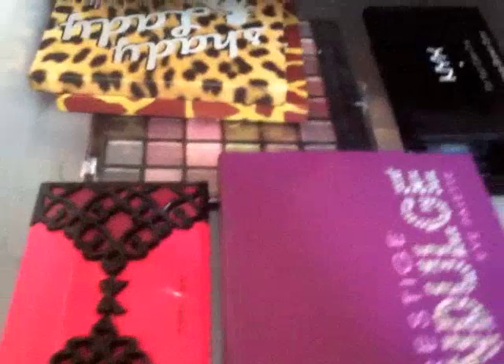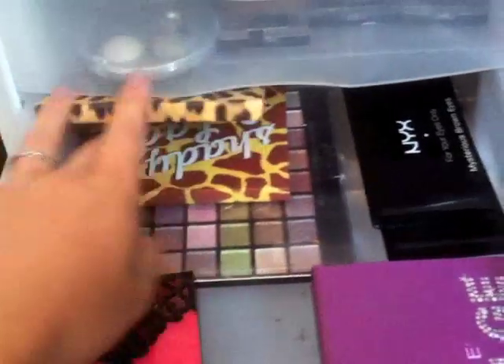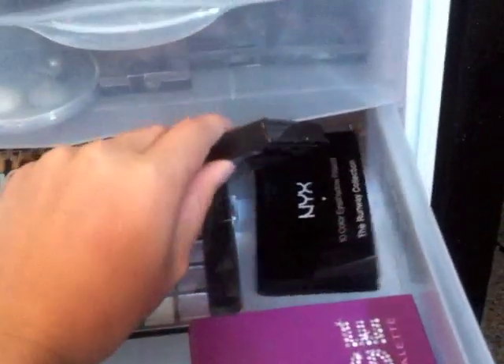This drawer I have face masks and my Sun Goddess samples. Right here I have some palettes: Prestige, Wet n' Wild, Victoria's Secret, Simply Sweet, two from the Balm, and two from NYX.